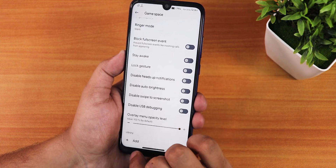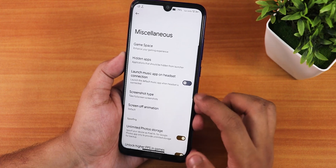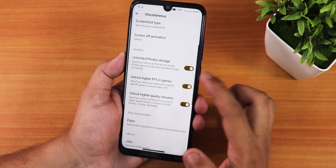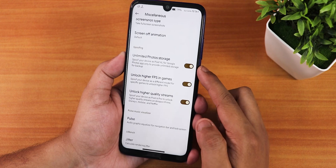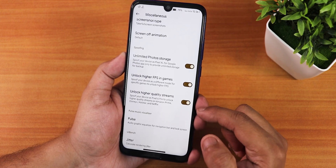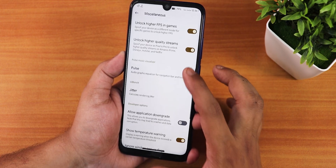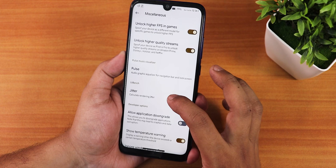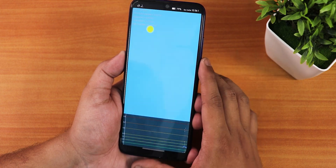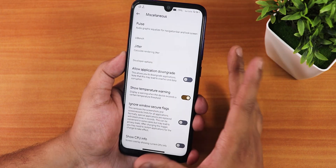The Mask settings include a game space where you can customize gaming mode and add specific games. There are hidden apps, launch music on headset connect, screen-off animation, unlimited Google Photo storage, unlock higher FPS in games, unlock higher quality streams on Amazon Prime, and pulse navigation with a Jitter option.